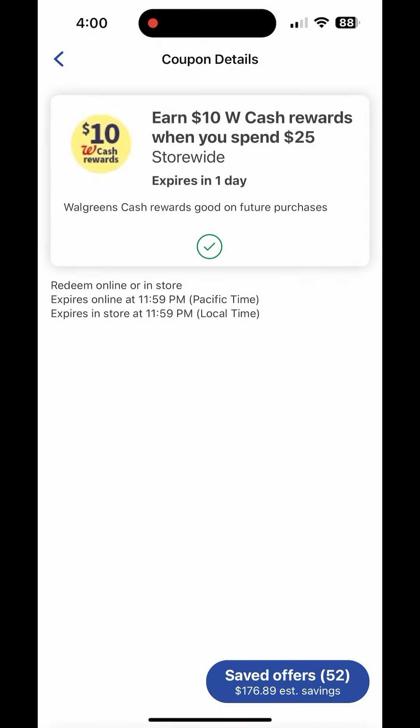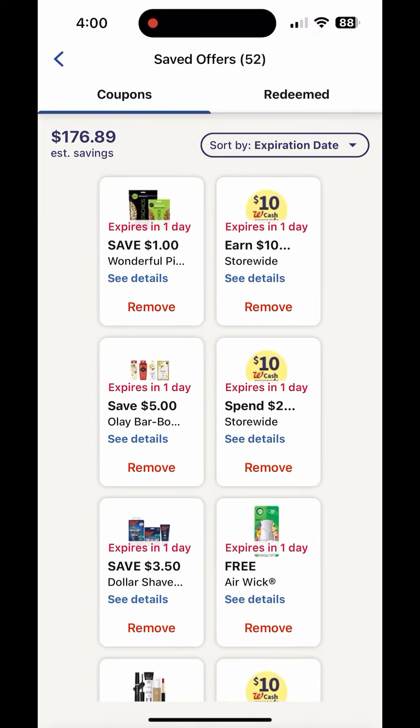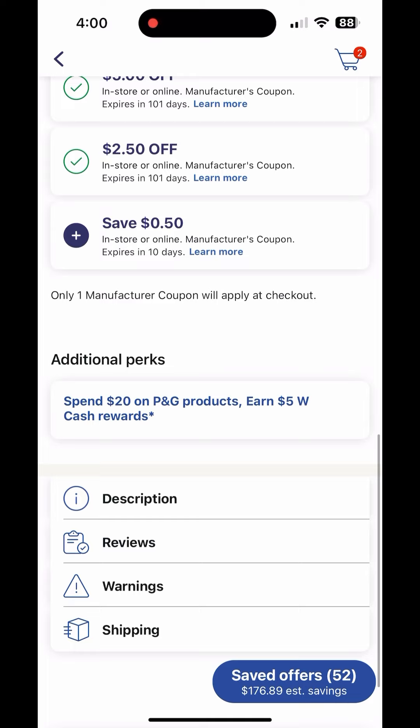To get this free, use your 'spend $25 get $10 Walgreens cash' booster if you haven't used it yet — apply it to this transaction. Also, P&G products online have a 'spend $20 get $5 Walgreens cash' promotion.